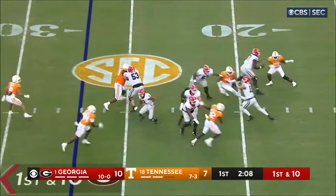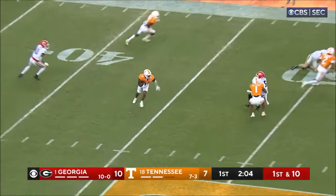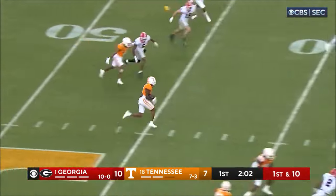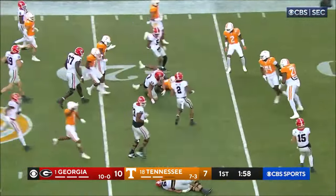Georgia from the 27. Play action. Beck gets some heat, steps up, fires — and it's intercepted. Picked off by Danico Slaughter, going the other way. Georgia finally brings him down.